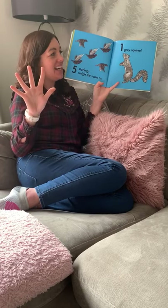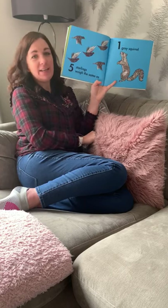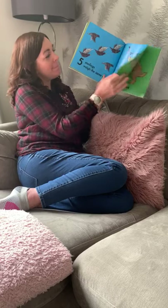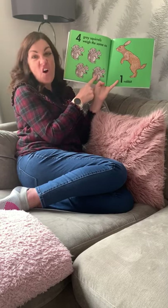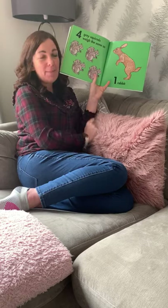Five starlings weigh the same as one grey squirrel. I wonder if anybody's seen any of those in their gardens at home? One, two, three, four grey squirrels weigh the same as one rabbit.